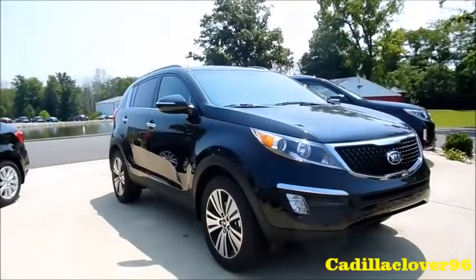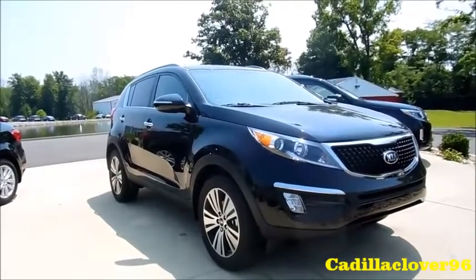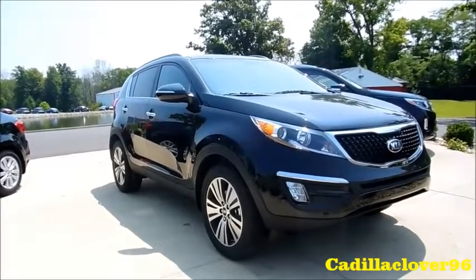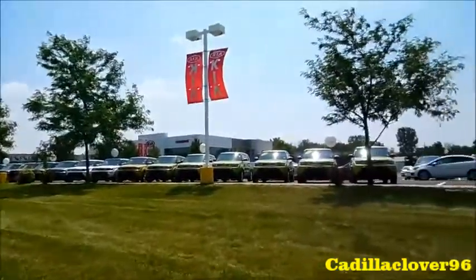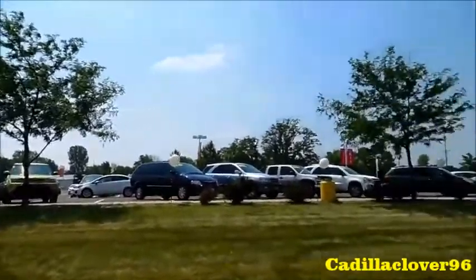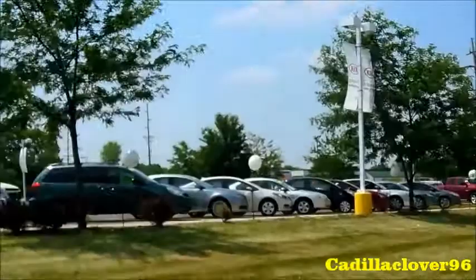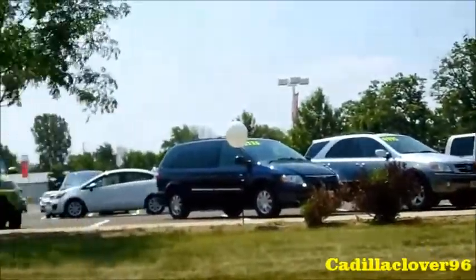Hey everybody, what's going on? Today let's take a look at the all-new 2014 Kia Sportage EX. A huge thanks and special shout out goes out to Champion Kia Avon in Avon, Indiana for allowing me to come out to film the 2014 Kia Sportage EX.